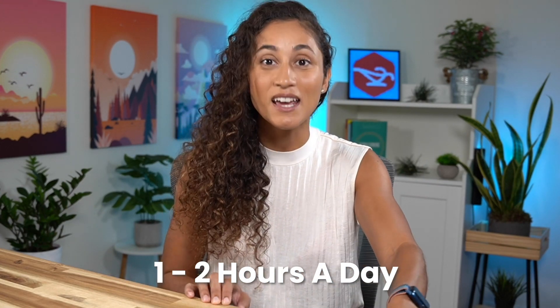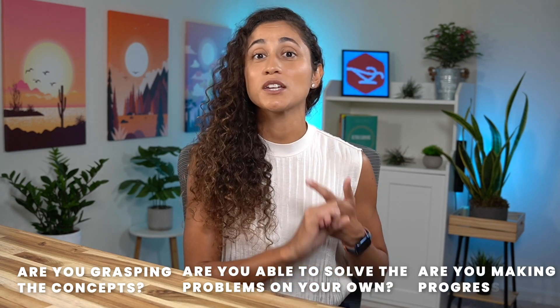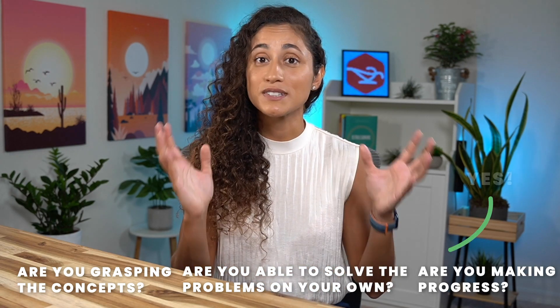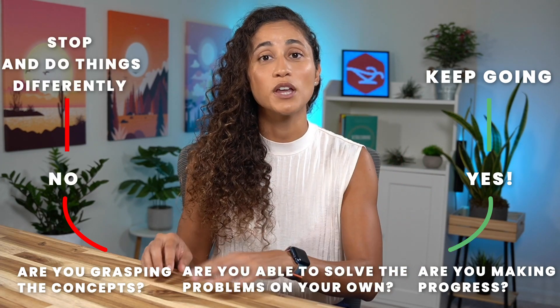Remember, the beginning is always the hardest part of a journey, but once you start it will get easier every day. You have to make sure you can study at least one to two hours a day without getting distracted and with good focus — because studying is just like a muscle. When we don't work out for a while, muscles get weak, and the same thing happens with our brain. Try this for two weeks, then assess: are you grasping the concepts, solving problems on your own, and making progress?